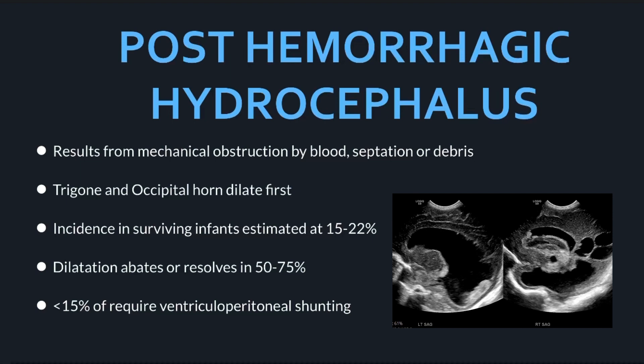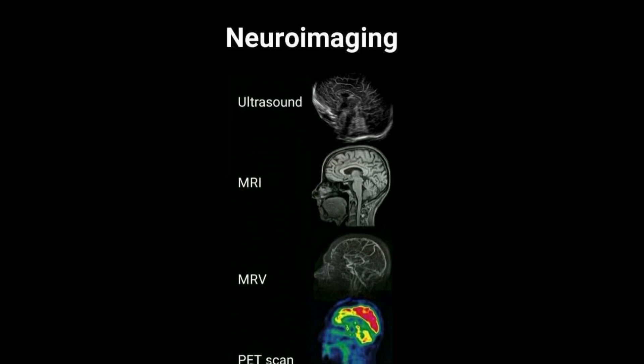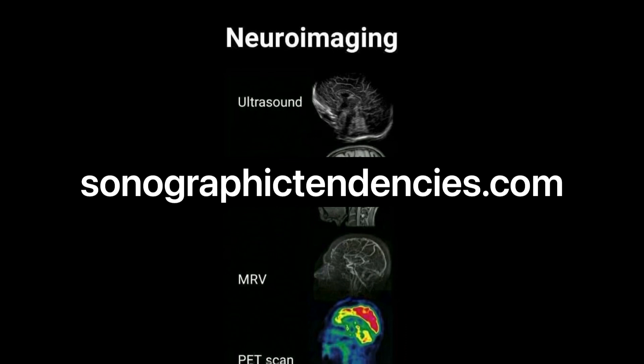That's it for brain bleeds. Please don't forget to hit the like button, comment, hit the notification bell, and subscribe. This will go along with a blog post at sonographictendencies.com.